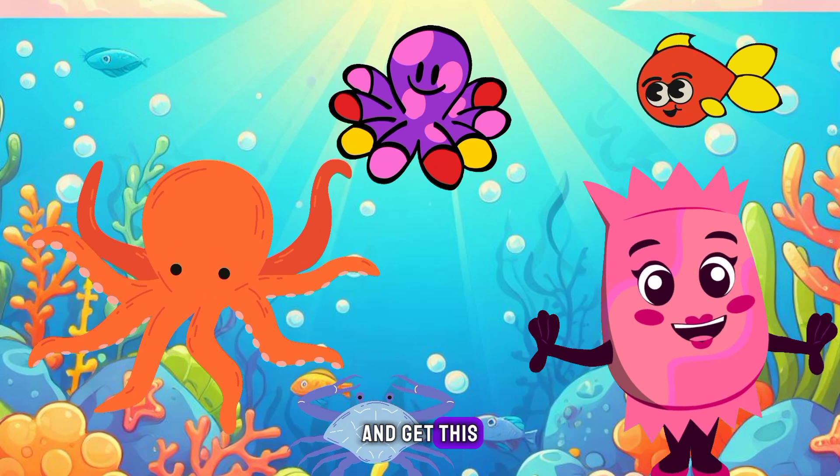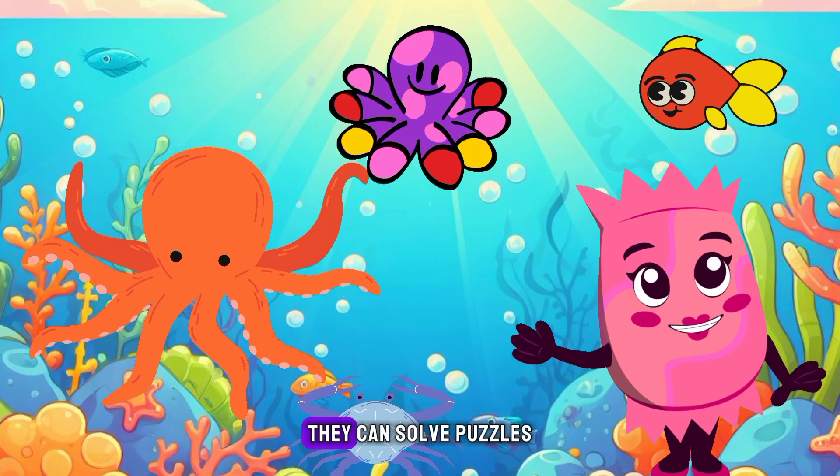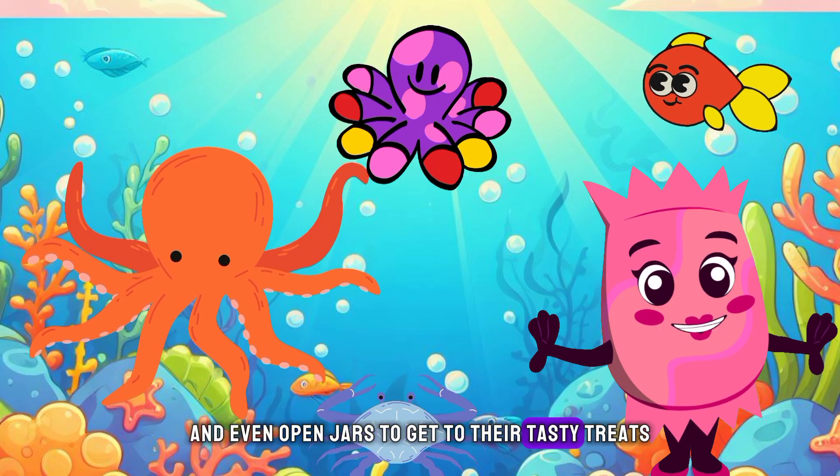And get this — octopuses are highly intelligent. Some even say they are as smart as a human toddler. They can solve puzzles, remember things, and even open jars to get to their tasty treats.